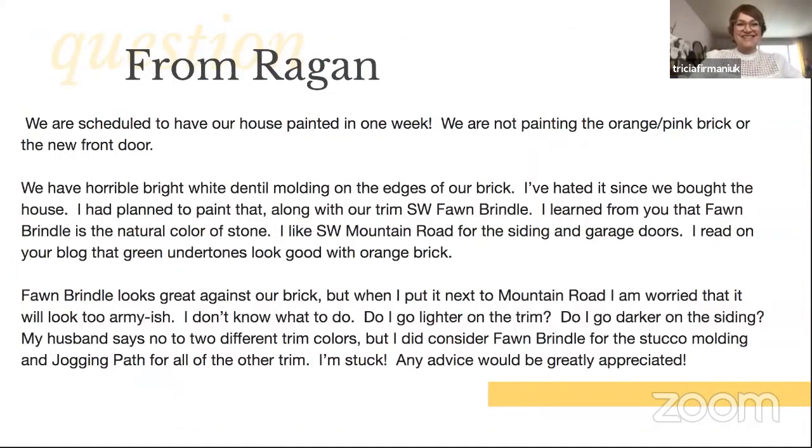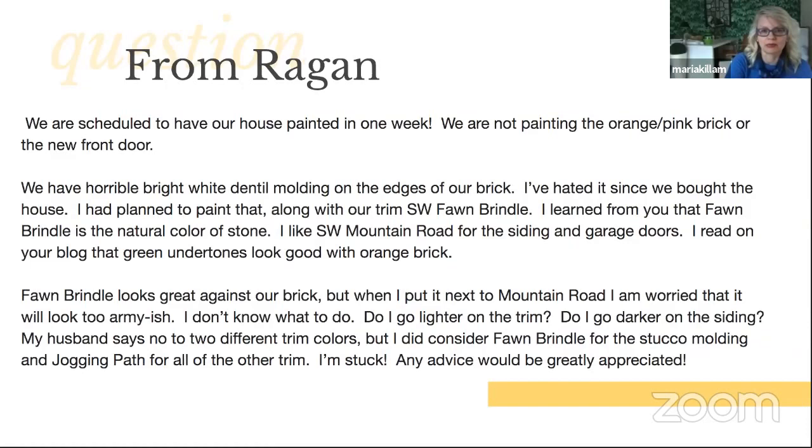'We have horrible bright white dental molding on the edges of our brick. I've painted it since we bought the house. I plan to paint it along with our trim Sherwin-Williams Fawn Brindle. I've learned from you that Fawn Brindle is the natural color of stone. I like Sherwin-Williams Mountain Road for the siding and garage doors. Green undertones look good with orange brick. But when I put Fawn Brindle next to Mountain Road, I'm worried it will look too army-ish. Do I go lighter on the trim? Do I go darker on the siding? I'm stuck. Any advice would be greatly appreciated.'